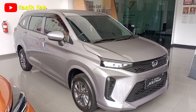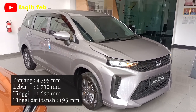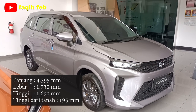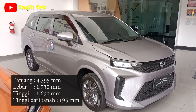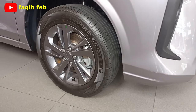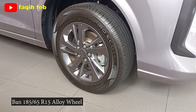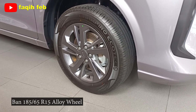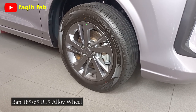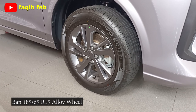Bagian samping, mobil ini memiliki dimensi panjang 4,3 meter, lebar 1,7 meter, dan tinggi 1,6 meter. Ground clearance-nya 195 milimeter. Untuk ban dengan profil ukuran 185/65R15, dengan velg alloy warna gunmetal ring 15. Untuk rem depan cakram berventilasi, lengkap dengan fitur rem ABS dan EBD.